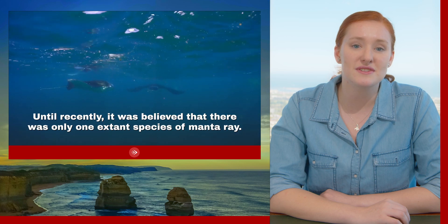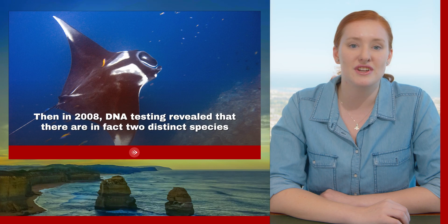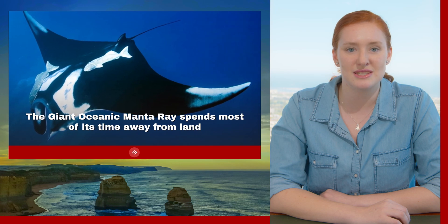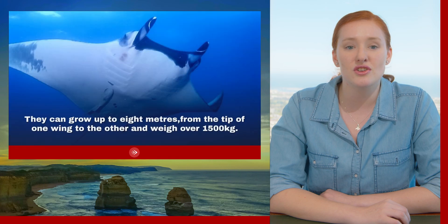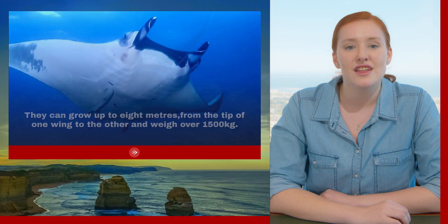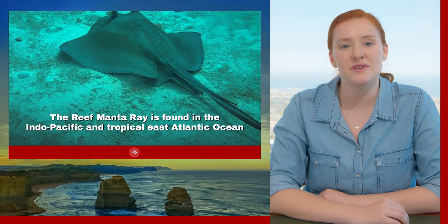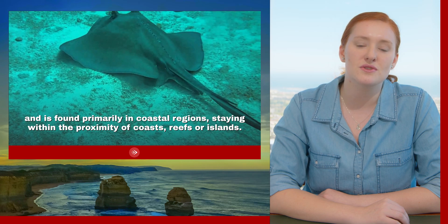Until recently it was believed that there was only one extant species of manta ray. Then in 2008, DNA testing revealed that there are in fact two distinct species: the larger giant oceanic manta ray and the smaller reef manta ray. The giant oceanic manta ray spends most of its time away from land and can be found across all of the major oceans. The reef manta ray is found in the Indo-Pacific and tropical East Atlantic Ocean, primarily in coastal regions staying within proximity of coasts, reefs, and islands.